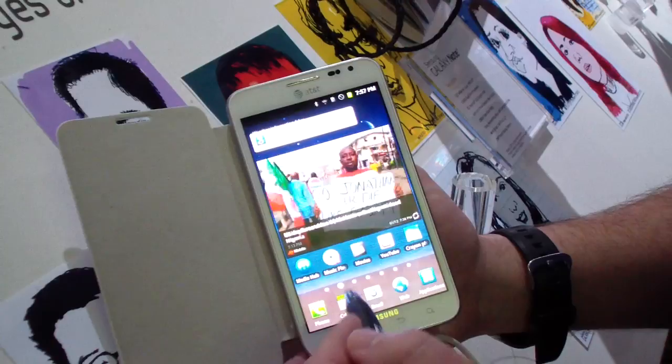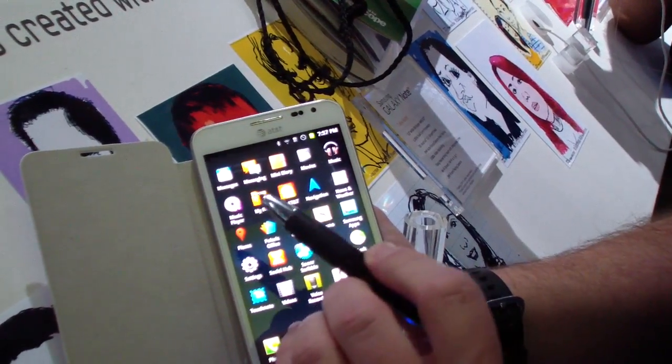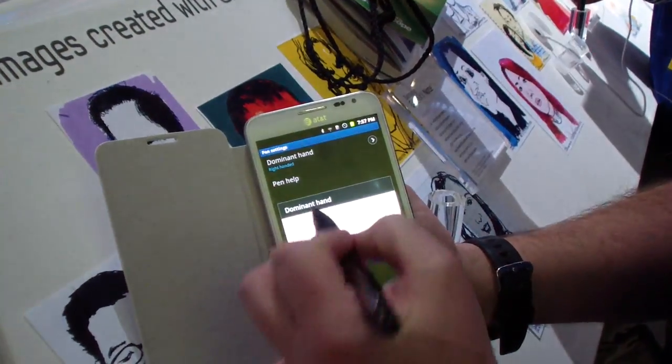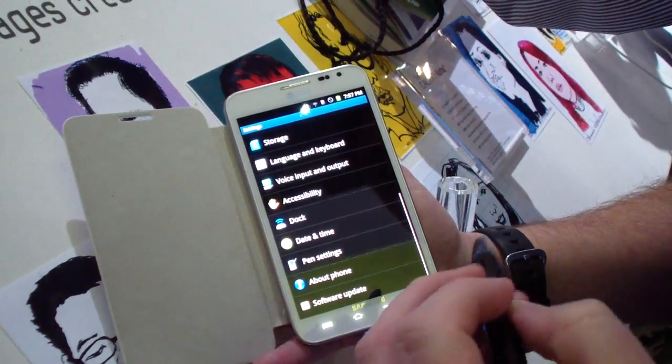Before I do, I'm going to go ahead and change the settings on this device to work left-handed with this unique S Pen. Change the settings here, and settings. For you lefties out there, Samsung was thinking of you.